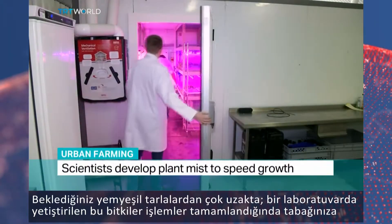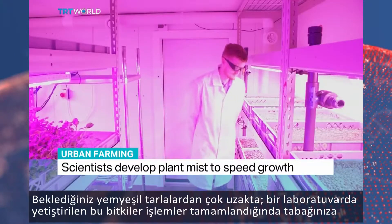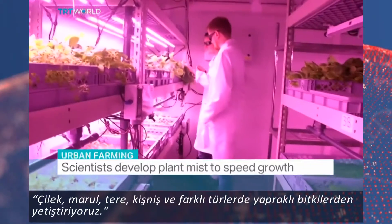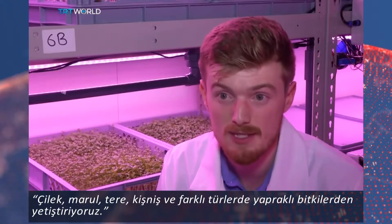It's a long way from the lush green fields you would expect, but what's being grown in this laboratory could eventually end up on your dinner plate. We're growing strawberries, lettuce, watercress, coriander and a wide range of leafy greens.